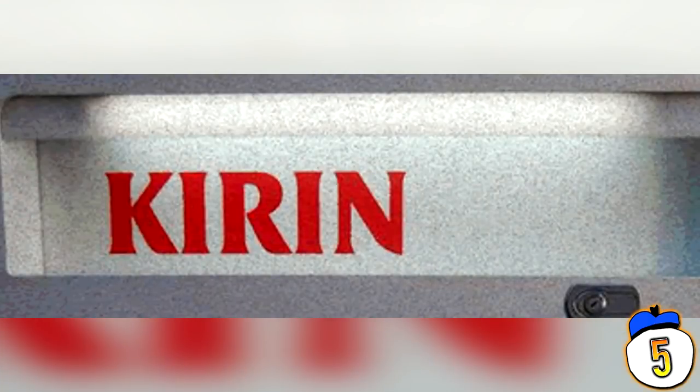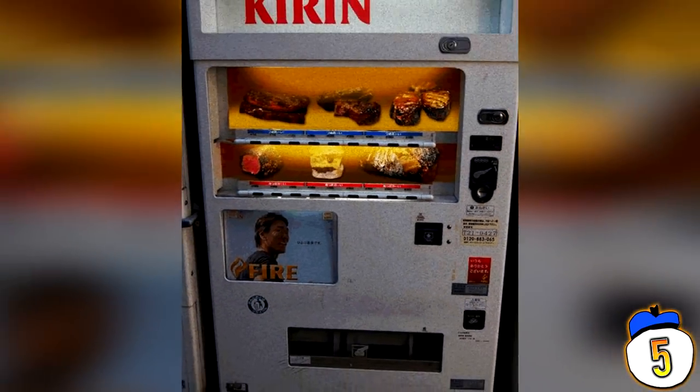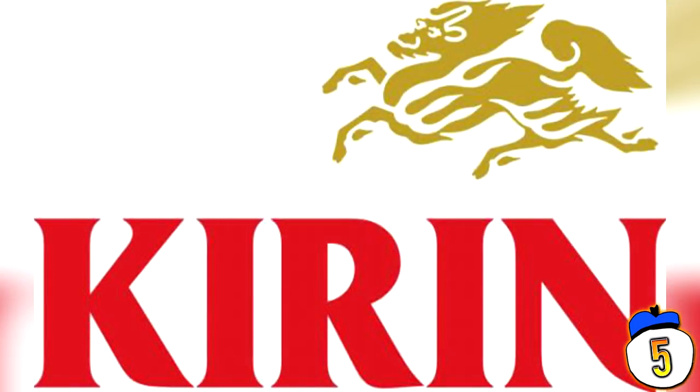#5 – BBQ Meat. Now onto something much less taboo but far more addictive than any illicit drug. I'm talking about delicious BBQ meats that you can get from a vending machine while walking home drunk at 3am, if you live in Japan. The company responsible for this glorious invention is normally known for their beer. While it may be lost among the millions of other vending machines in the land of the rising sun, I'd definitely be hunting this one down.